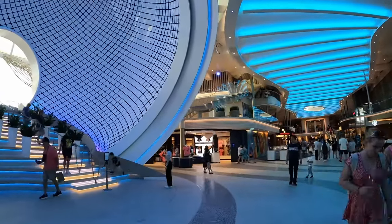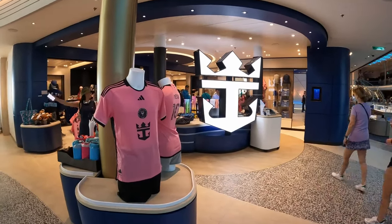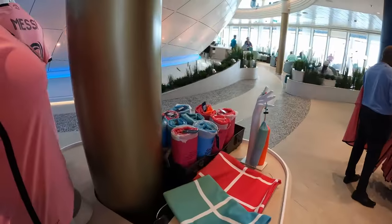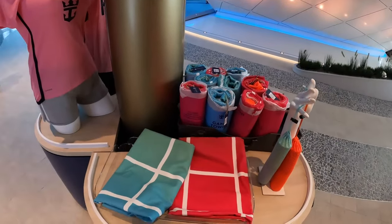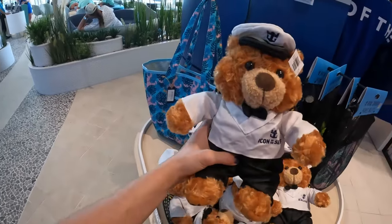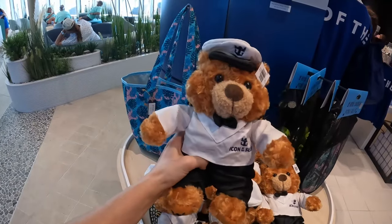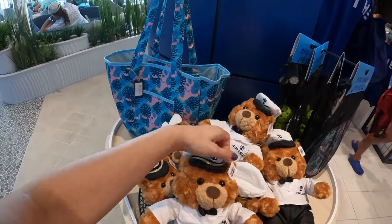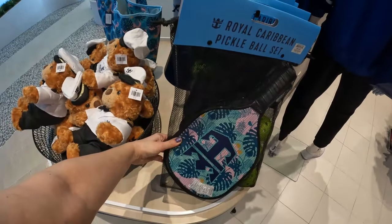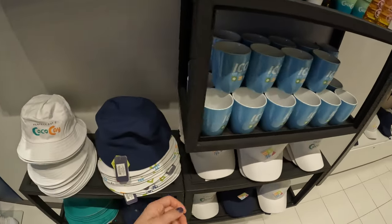Just past the Pearl, where the Royal Caribbean logo is, is the Royal Caribbean merchandise shop. Let's check out some of the stuff they have, starting with some jerseys. They also have useful towels — great if you want your own bigger beach towel. Oh, look at the cute little captain bear! He's got 'Icon of the Seas' on his lapel with a little captain hat. Adorable.